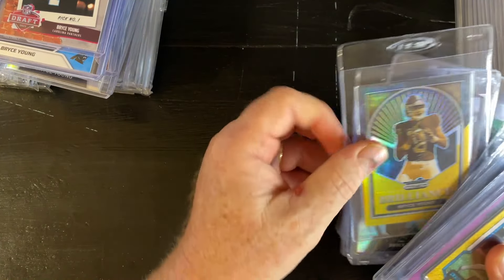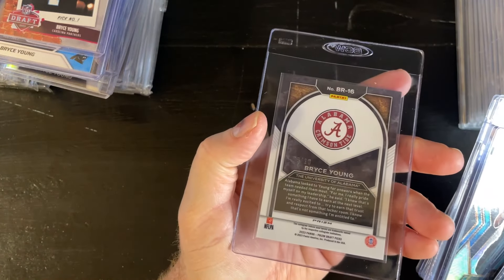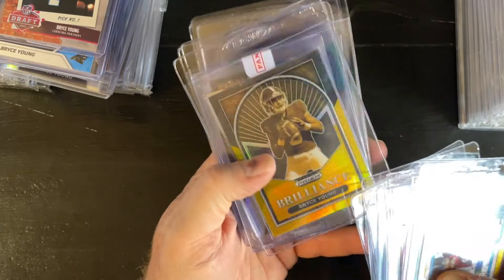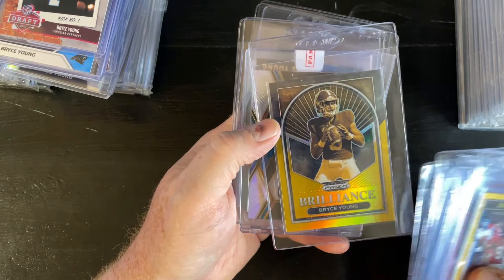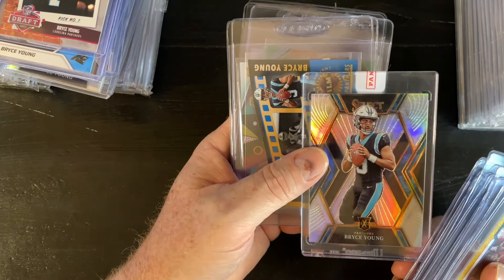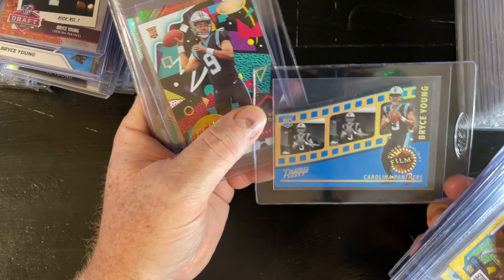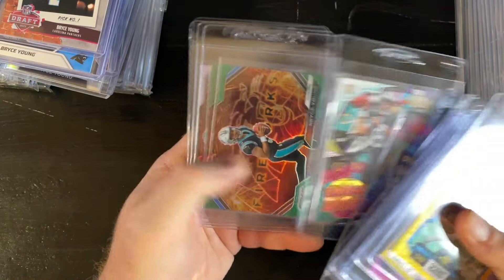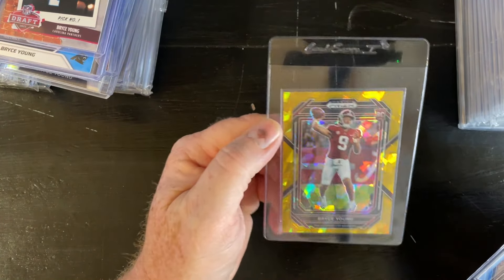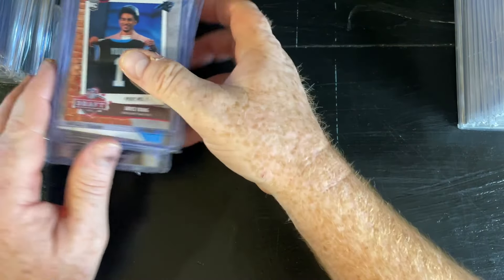Cool story about this one — it's a prism draft picks, jersey number 9 of 10. I made an Instagram post about it. Someone listed it as a gold to 10, but they didn't put that it was jersey numbered, so it didn't go for as high a premium. I got an XRC, this is a case hit — prestige, human highlight films, case hit radical rookies, a few more prism silvers and greens, and gold ice draft picks.